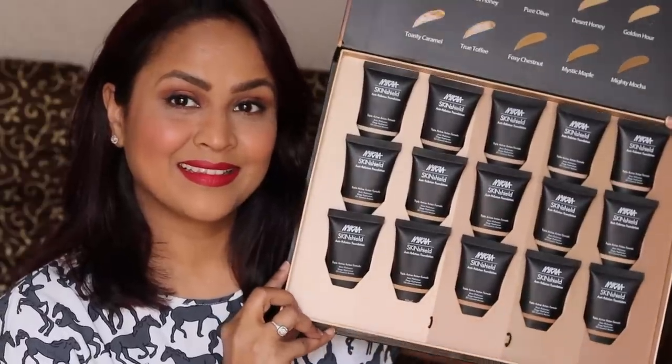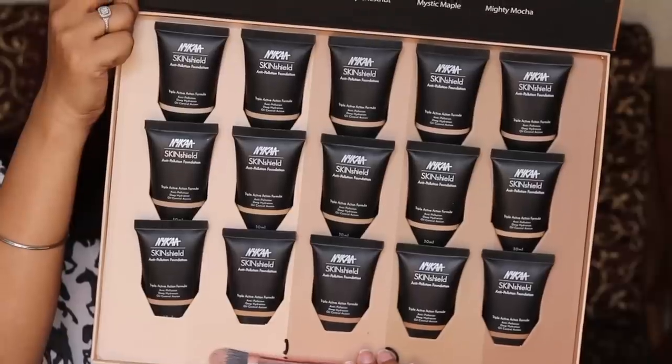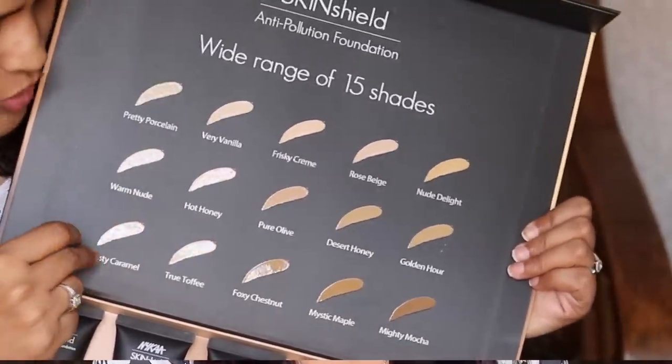Hi guys, hope you all are well. Today I'm going to review another new launch by Nykaa — the Nykaa Skin Shield Anti Pollution Foundation. Nykaa has launched these foundations in 15 shades, which is very impressive. I was very excited to see the shades ranging from light to deeper skin tones. The shade range is very beautiful — they've tried to cover pink tones, olive tones,